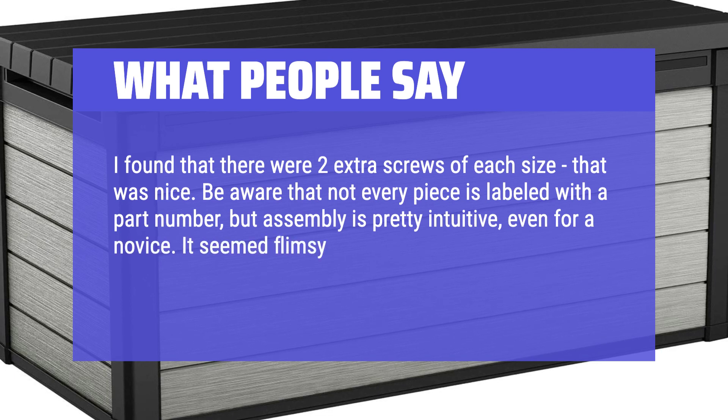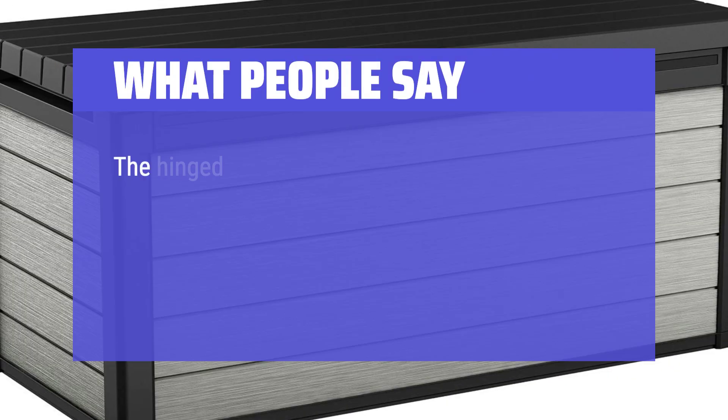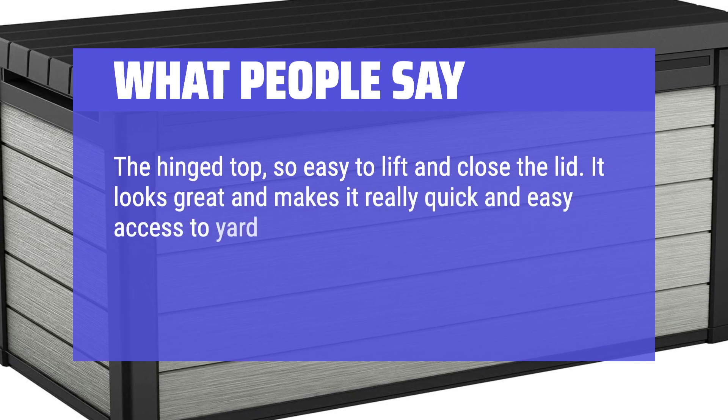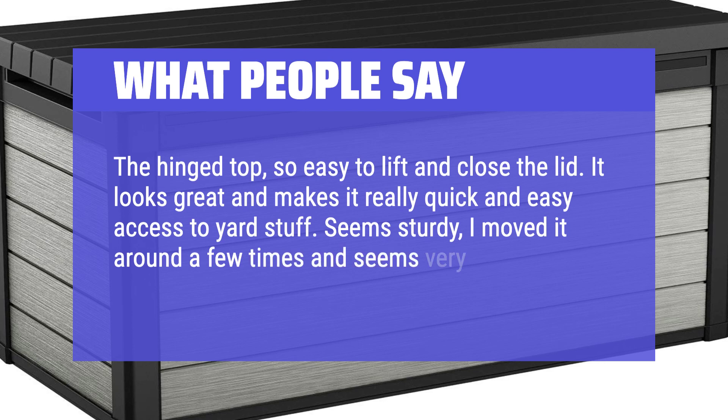What People Say: It seemed flimsy at first, but after all the screws are in place it is pretty solid. The hinged top is so easy to lift and close the lid. It looks great and makes for really quick and easy access to yard stuff. Seems sturdy — I moved it around a few times and it seems very solid.